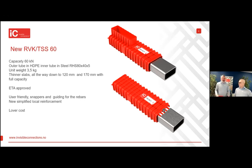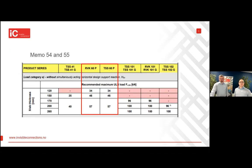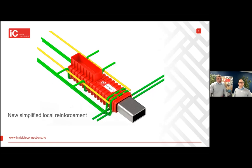It also has a lower cost than complete steel models. All technical information needed can be found in our technical memos 54 and 55 on our web page. The table shown here displays slab thickness and various capacities — full capacity is available down to 170 mm, and it can be used down to 120 mm with reduced capacity. There is also a new simplified local reinforcement design, and the snappers make it easy to position rebars correctly. Reinforcement design can also be found in memo 55.